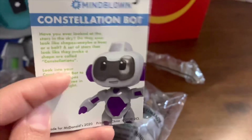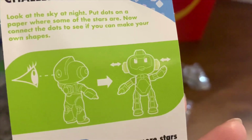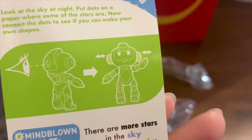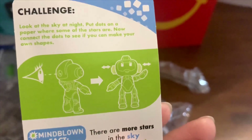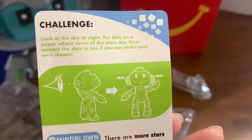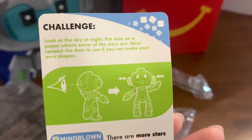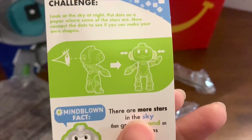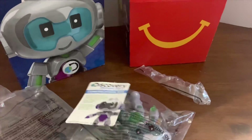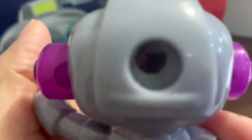You can see inside — look through the head, and then you move it side to side, and that's what you can see! The card also says: 'Challenge: look at the sky at night. Put dots on paper where some of the stars are, then connect the dots to see if you can make your own shapes.' Let's see if I can see through it.